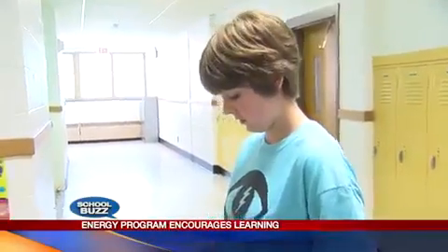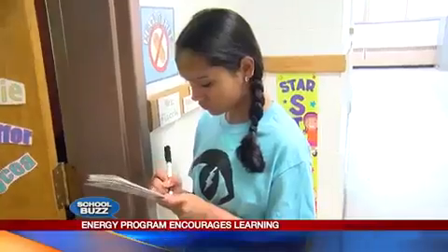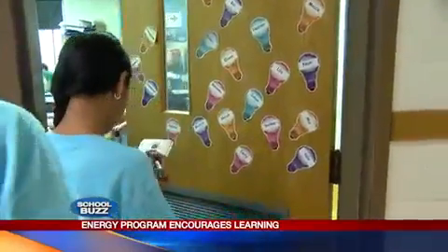A lesson that will stick with students like Natalie well after her time here at Ed Smith School. She says, "I'll know that when I get older, I can also do my part to reduce energy." Reporting in Syracuse, Jennifer Sanders, News Channel 9.